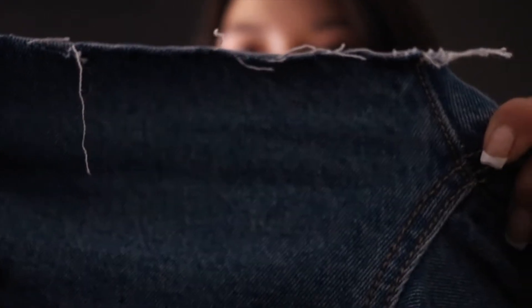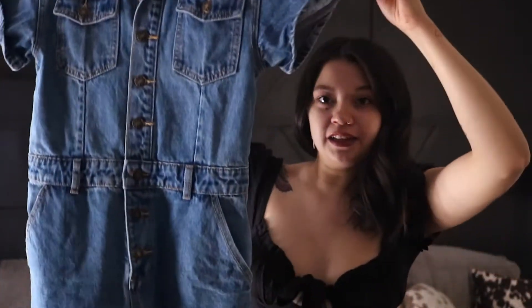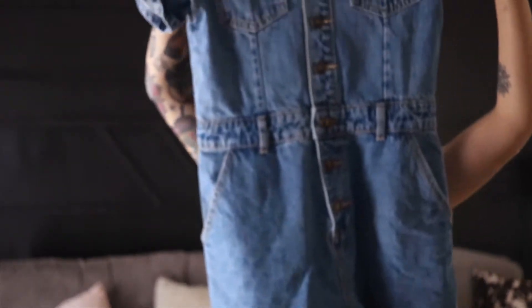It came pre-sewn at the bottom of the shorts and I cut them because your girl's got thicker thighs so it squeezes on them. So I cut them and kind of did my own thing — let me just show you what I did. I cut the bottoms off so that I would have more room and I frayed where I cut so you'd have a little bit more of a distressed feel. But this is the Lioness denim jumpsuit — super cute, perfect for summer or spring.